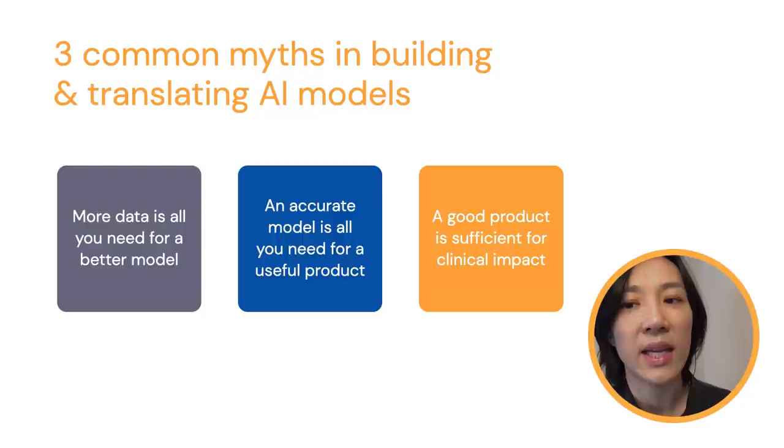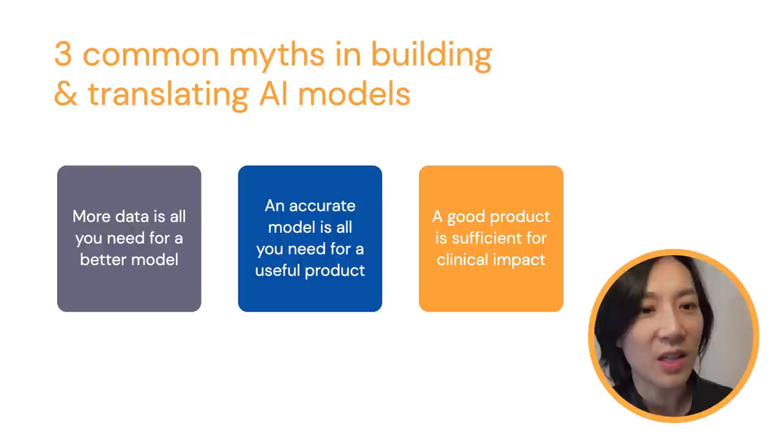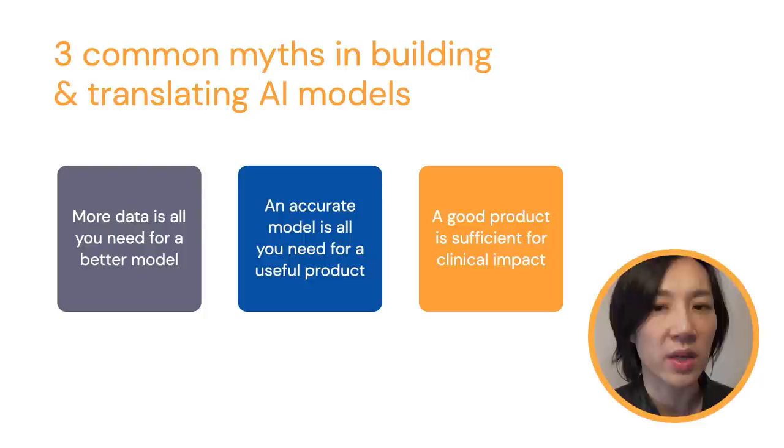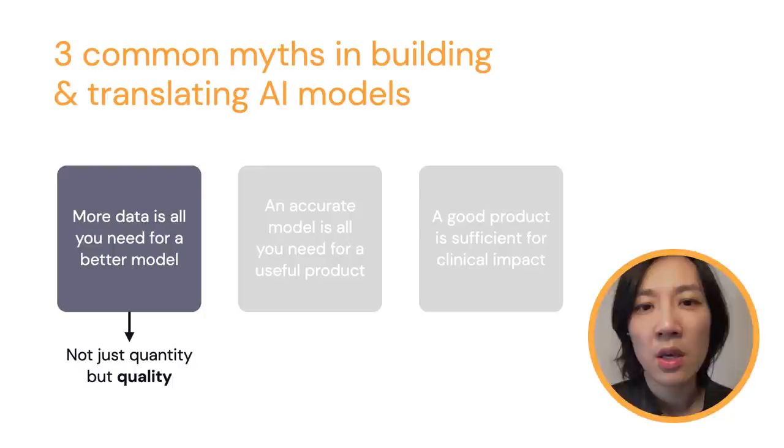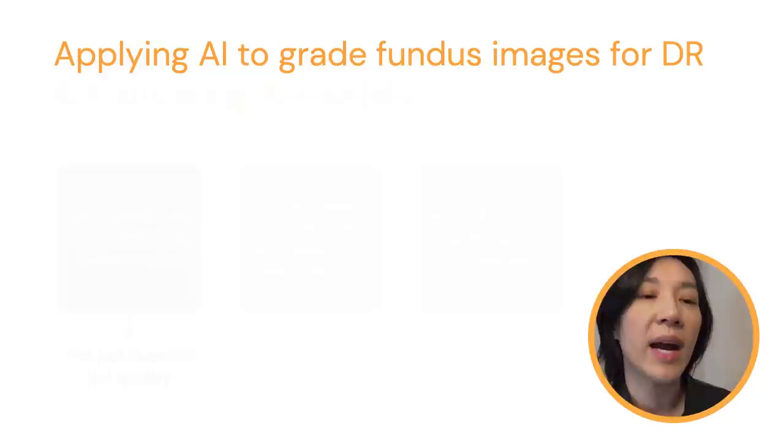Today I'm going to cover three common myths in building and translating AI models that might be contributing to this gap. There are clearly more than three blockers, but these are the ones we've been able to identify as we're working in this space. So the first myth is: more data is all you need for a better model. What we found is that it's not just about the quantity of data, but it's really about the quality of data.